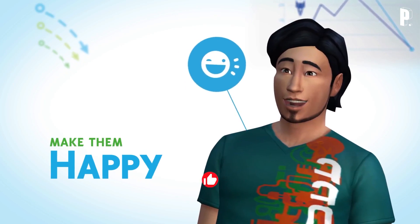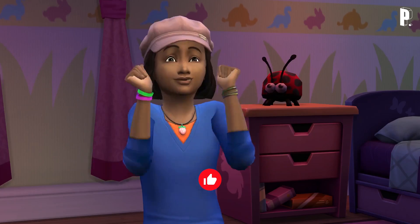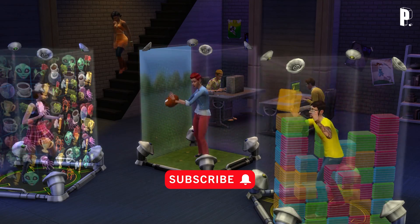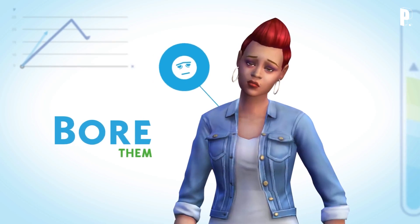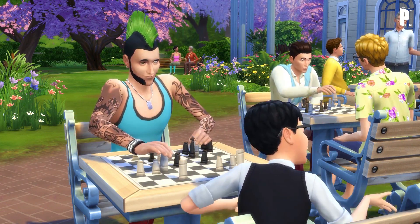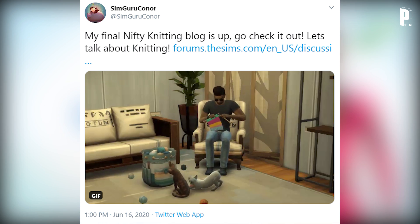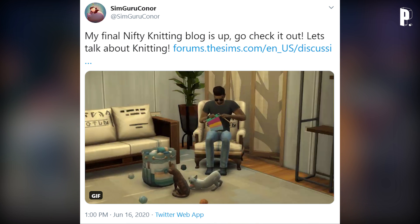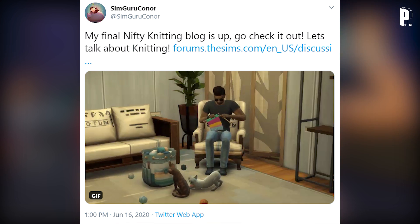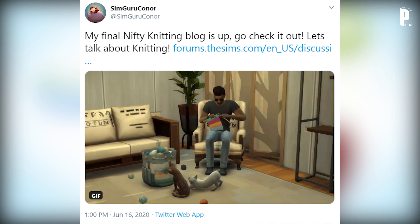Hey everyone, it's Pixel 8 here, welcome back to the channel. It's been a minute since I uploaded a video because there hasn't been any news since the release of The Sims 4 Eco Lifestyle — just a few patches and emergency hotfix updates. But I just woke up, was playing my train simulator, and got a tweet notification from SimGuru Connor: 'My final Nifty Knitting blog is up — go check it out, let's talk about knitting.'